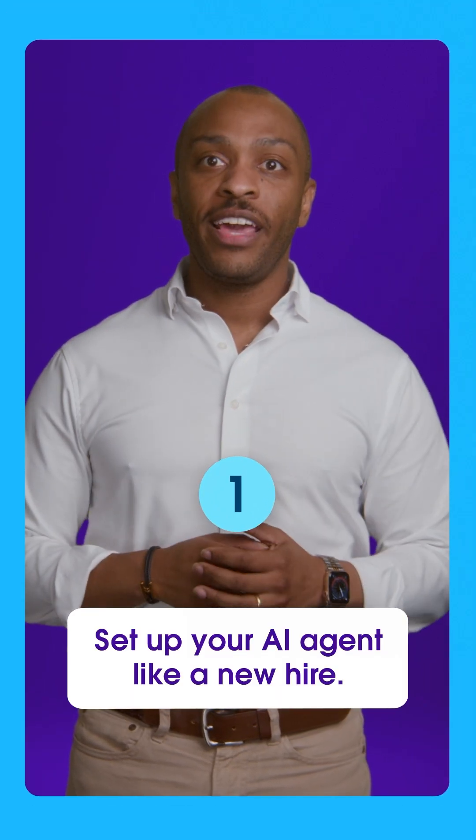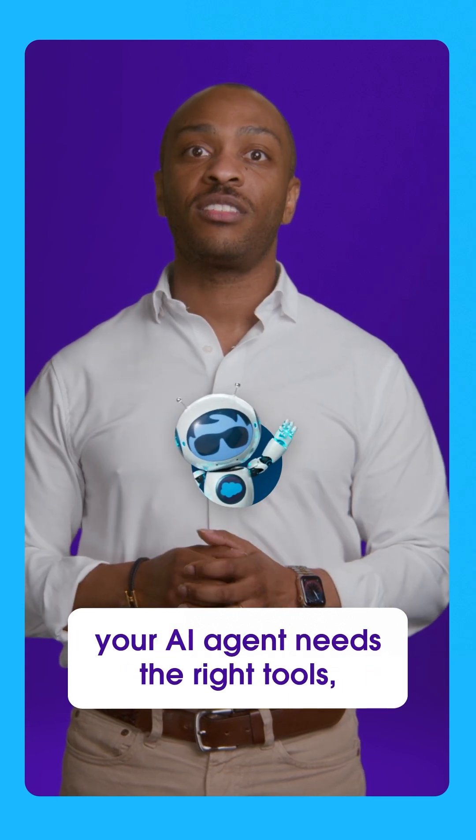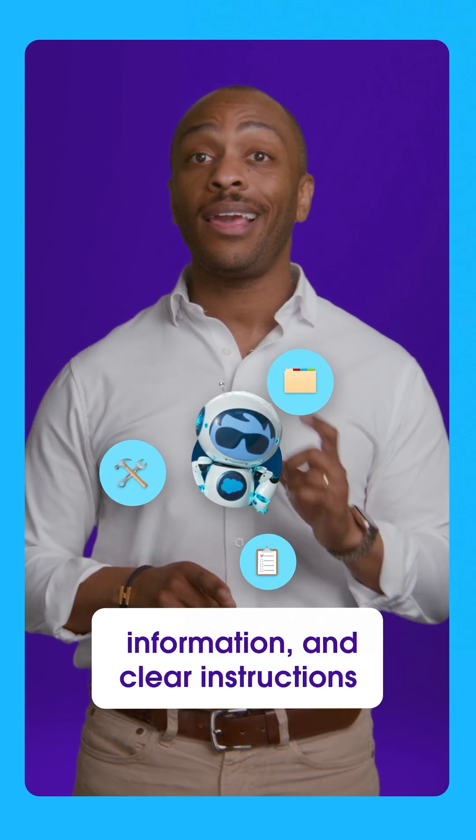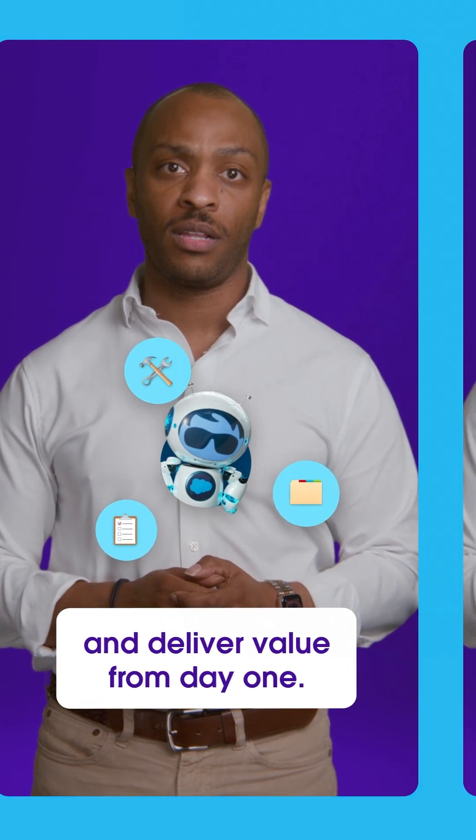Tip one: set up your AI agent like a new hire. Just like a new team member, your AI agent needs the right tools, information, and clear instructions to hit the ground running and deliver value from day one.